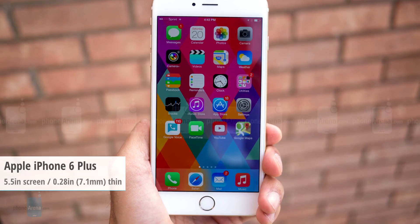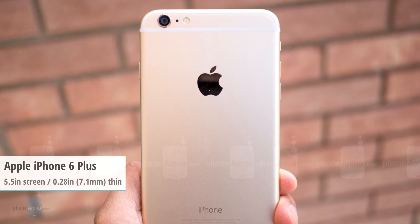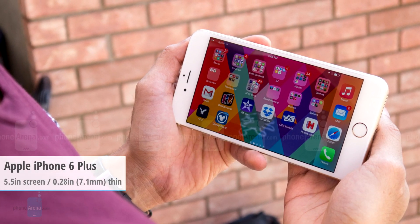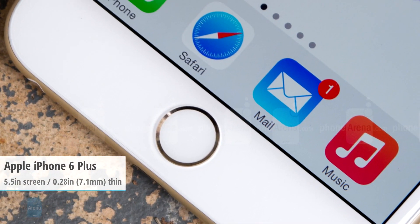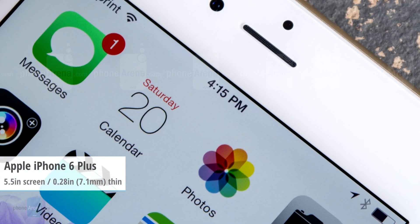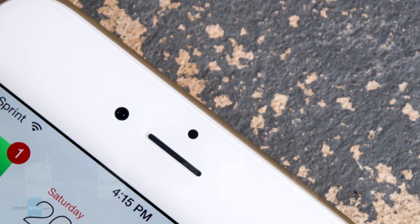Next is the iPhone 6 Plus, which barely needs an introduction at this point. This is Apple's largest smartphone ever, and it offers a 5.5-inch display with a resolution of 1080 by 1920 pixels. The iPhone 6 Plus is powered by Apple's 64-bit dual-core A8 processor and has an 8-megapixel iSight camera with optical image stabilization and a two-tone LED flash.